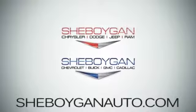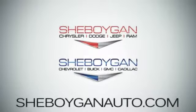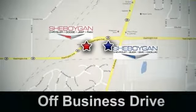Come see us today. Sheboygan Auto — eight brands in one location, off Business Drive in Sheboygan, Wisconsin.